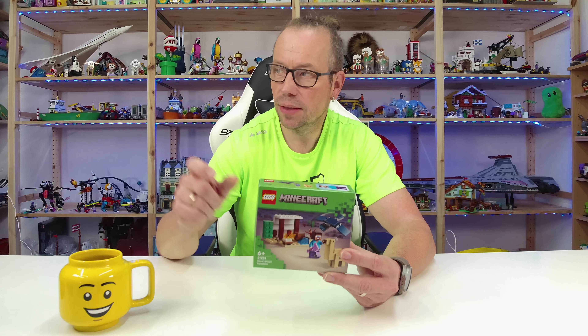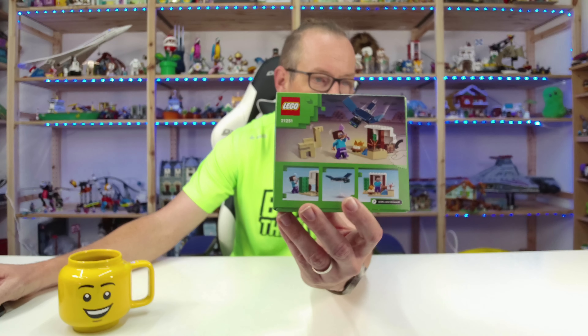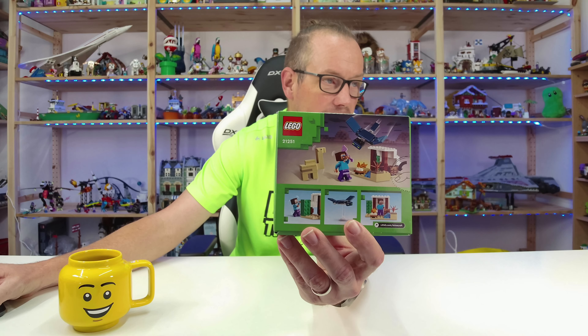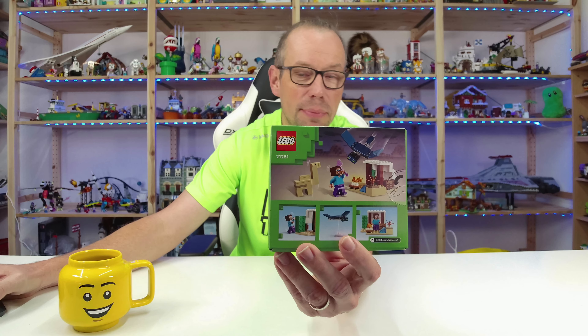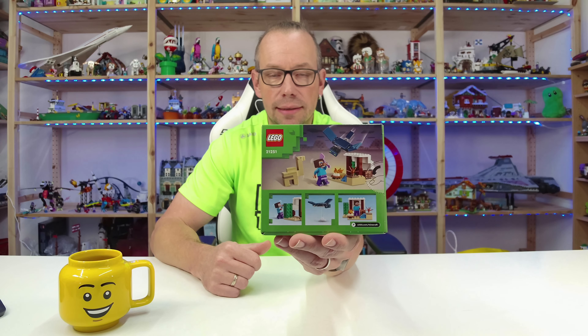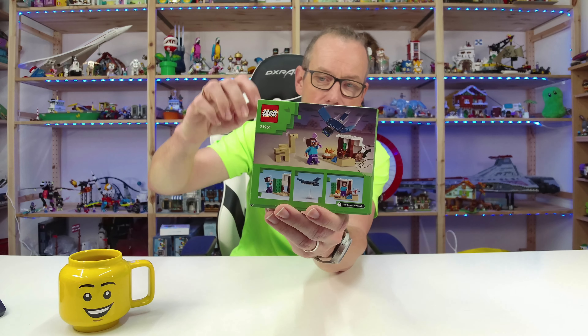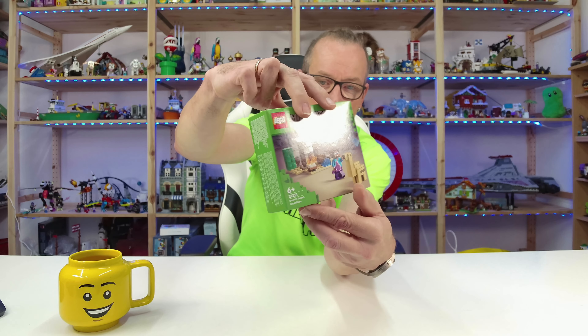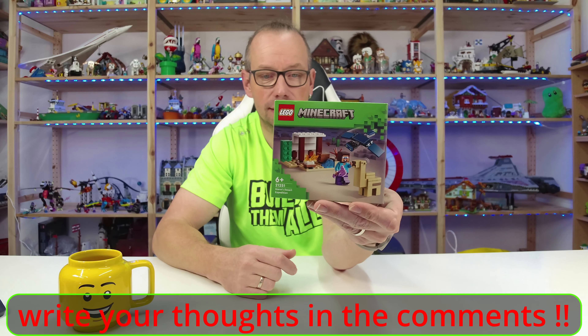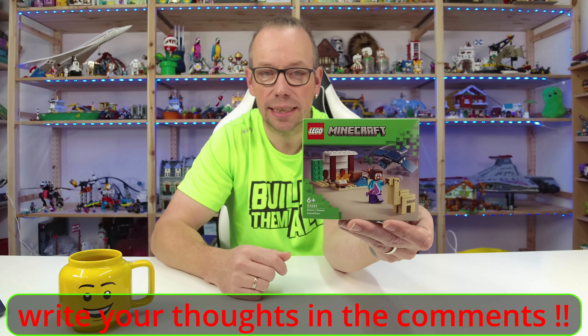It looks really nice — I like these small sets. There's a baby camel called Camille. In German we say 'Kamel,' and in English it's called Camille — the name is the same, just written a little differently. I think it's a nice-looking 10 dollar / 10 euro set, so let's start unboxing and building it — have fun!